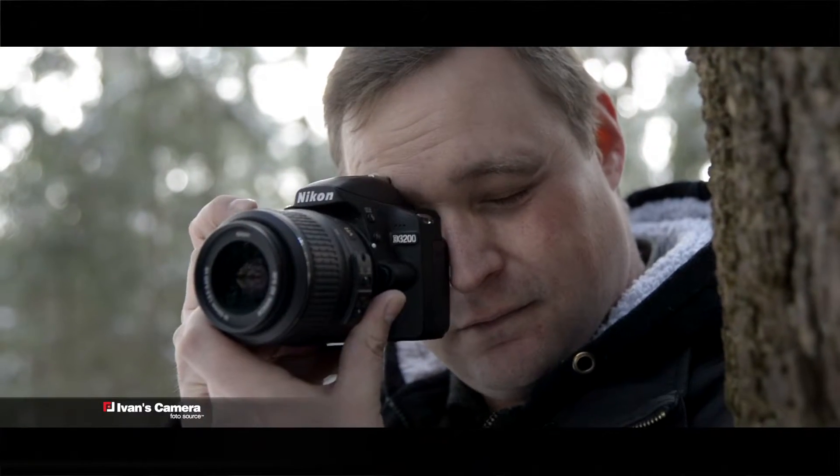You don't have to be intimidated by DSLRs like the D3200. It has all the ease of a point-and-shoot camera, but with a bit more flexibility in your adjustments, so you can capture all the best moments.